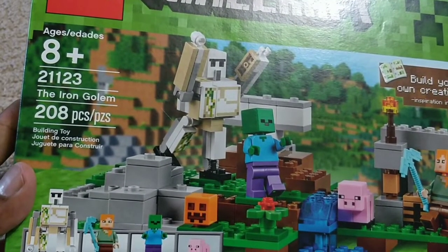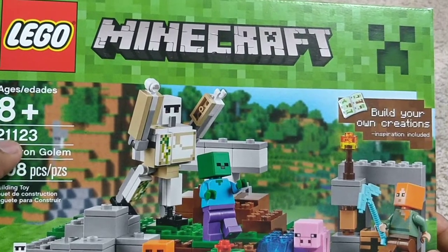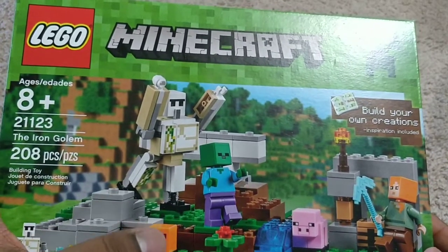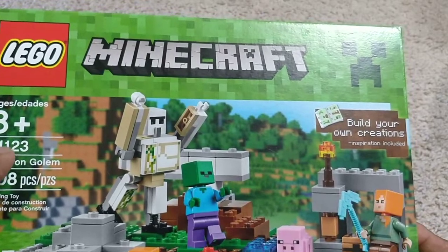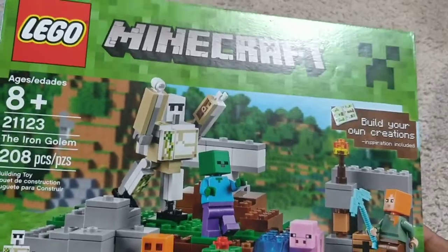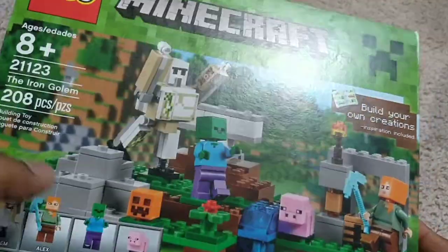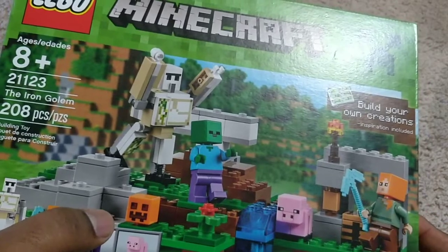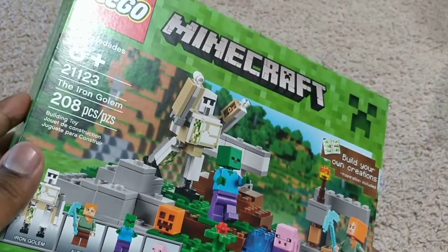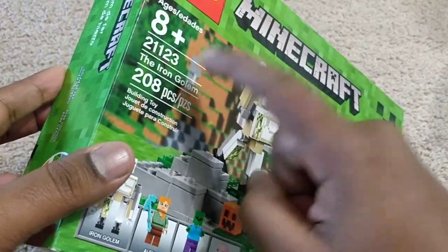It says the Iron Golem, 208 pieces. The set code is 21123. If you don't know what this means, this is the unique code for this building set — in case you lose a piece in the future, there are online websites and the LEGO website where you can search for that particular piece using this code and specifically order that single piece. Besides this set code, every LEGO unit also has a unique number on the back of each block, so every piece has its own number too.